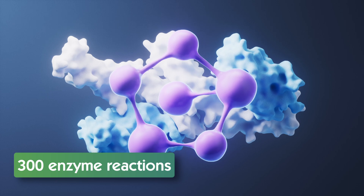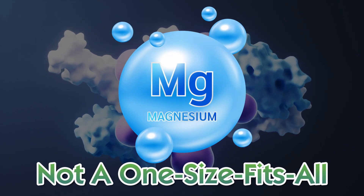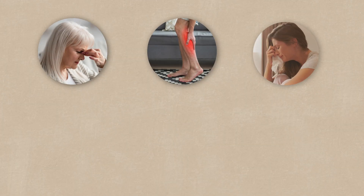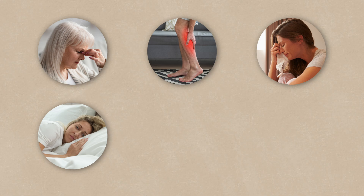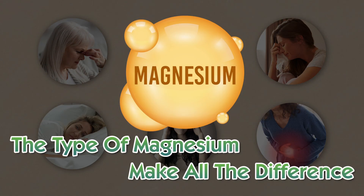Magnesium supports over 300 enzyme reactions in your body, but it's not a one-size-fits-all when it comes to supplementing. Different forms absorb differently, have unique benefits, and can cause very different reactions in your body. If you're experiencing things like fatigue, cramps, low mood, sleep problems, headaches, or digestive issues, the type of magnesium you choose can make all the difference.